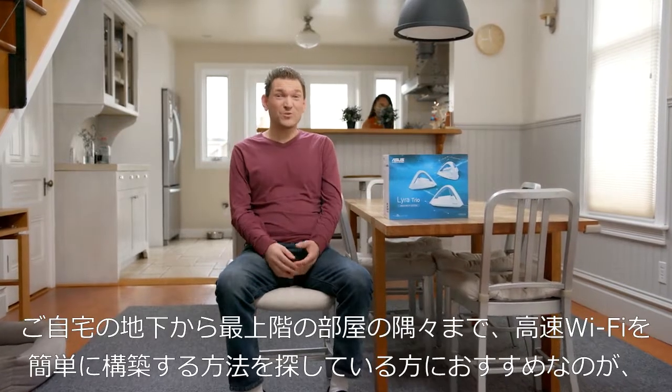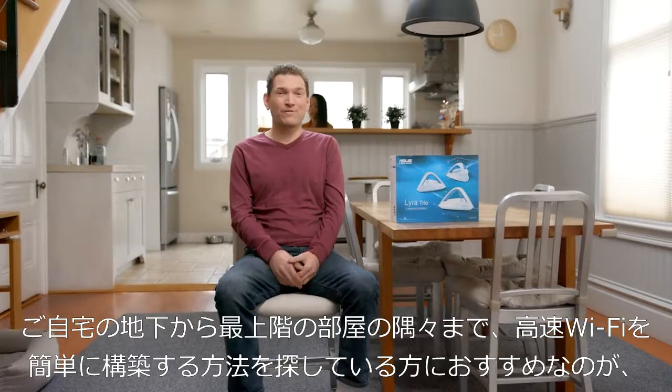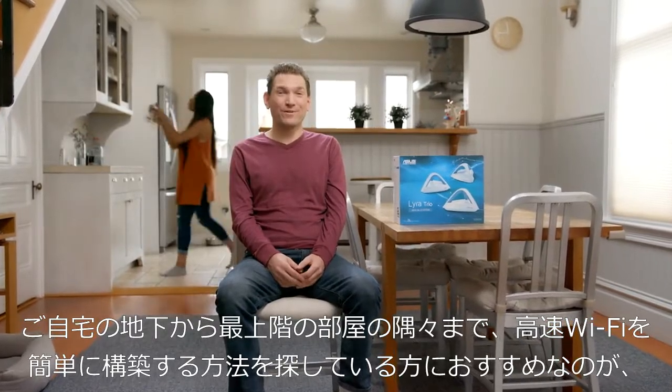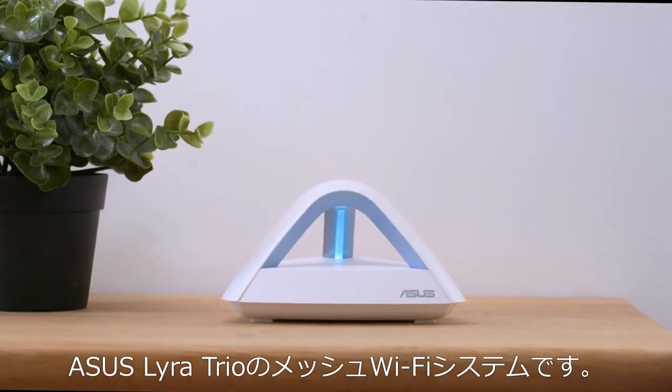If you're looking for a super simple way to get blazing fast Wi-Fi in every corner of your home, look no further. Meet the ASUS Lyra Trio mesh Wi-Fi system.